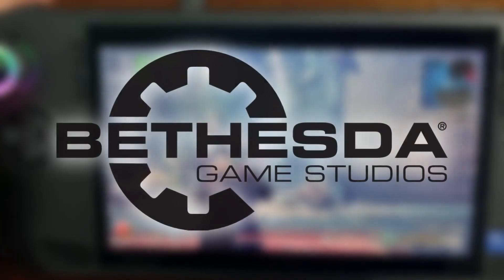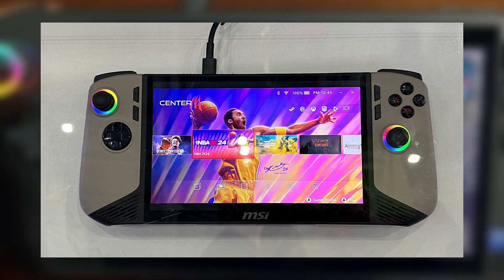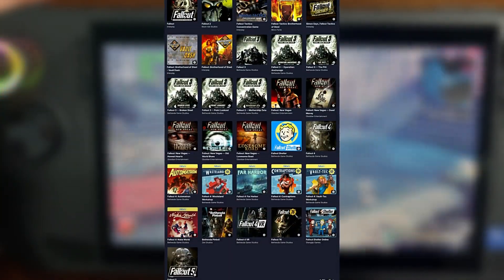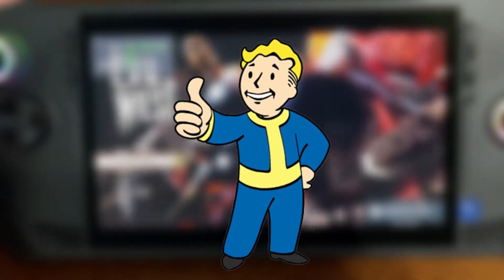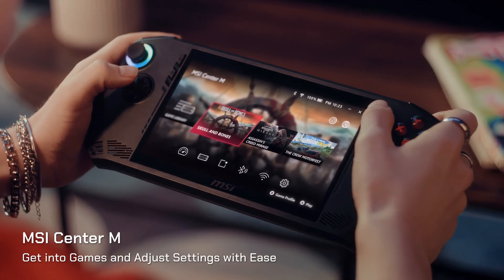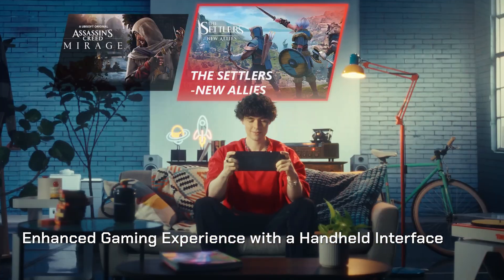MSI is also collaborating with Bethesda to create a Fallout-themed special edition of the MSI Claw. This limited edition will feature a 7-inch FHD display and a design that pays homage to the Fallout series, drawing inspiration from iconic elements like The Vault and Pip-Boy. While it's still unclear whether this will be a rebranded version of the existing Claw A1M or a new version of the Claw 8 AI+, the collaboration is sure to excite fans of the franchise.